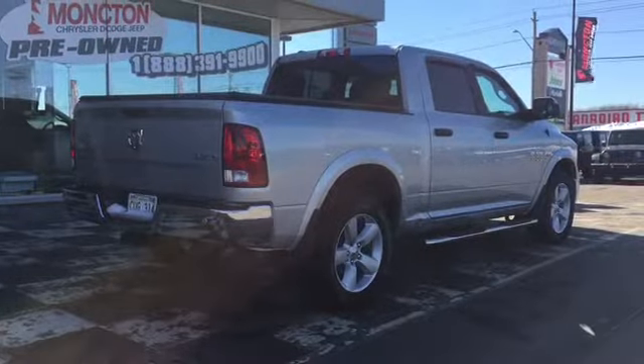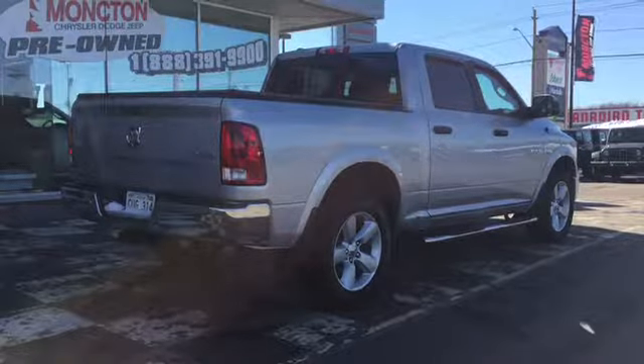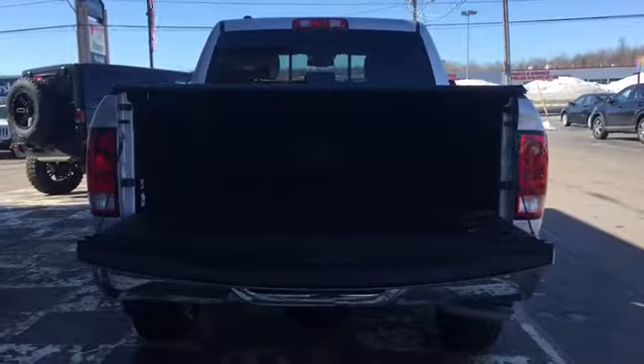The back end of your 1500 features a chrome back bumper complete with parking sensors. There's a class 4 tow hitch receiver and a locking tailgate. Behind that locking tailgate is a large cargo space complete with a tunnel cover to keep your assets out of sight and a bed liner to keep your cargo box damage-free.